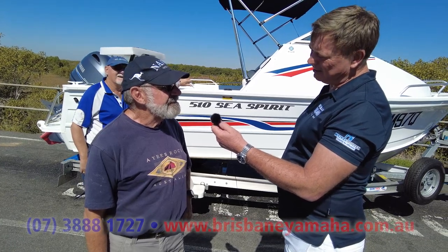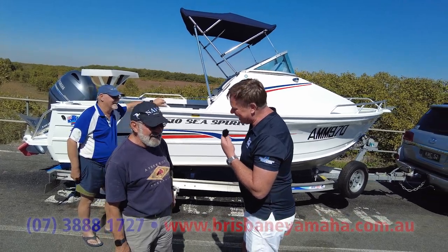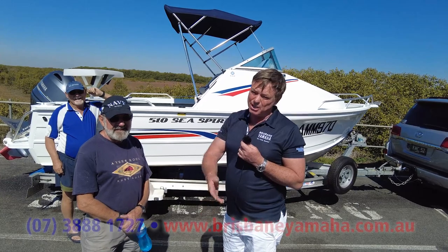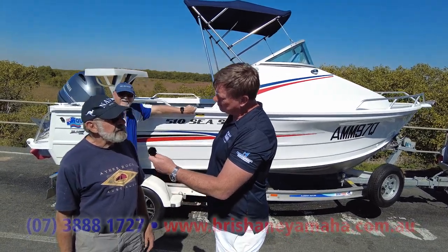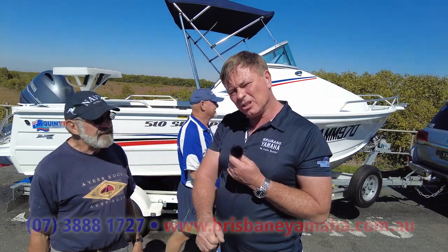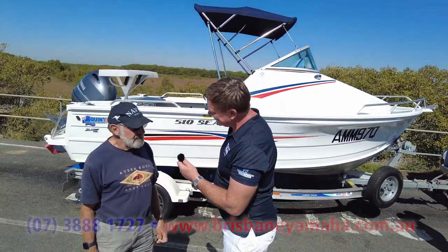Are you thinking of selling it? No way! Because I wanted to buy it. That's very selfish of you, Ken. But if you want to move from a runabout or a side console and go offshore — how far have you been offshore? We've been out at Deep Tempest. That's 50, 60, 70k out. If you're looking to do that, do what Ken did — call Brisbane Yamaha.